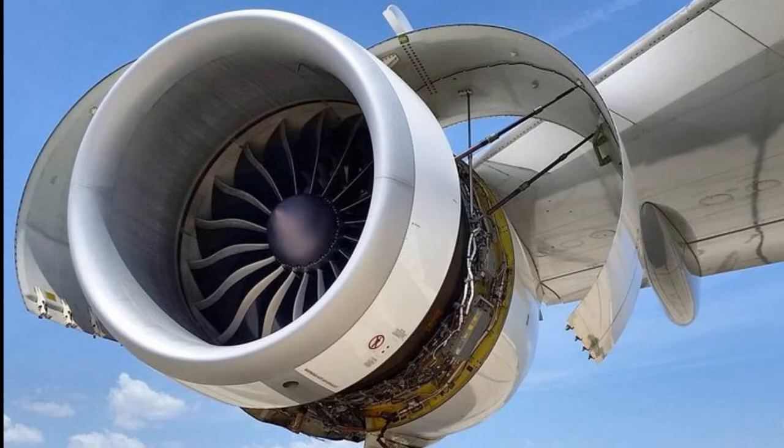Hello everyone! Did you know that modern airliners are actually armoured on the inside of the engine casing?